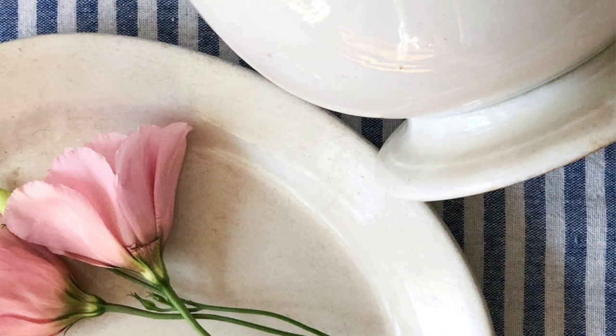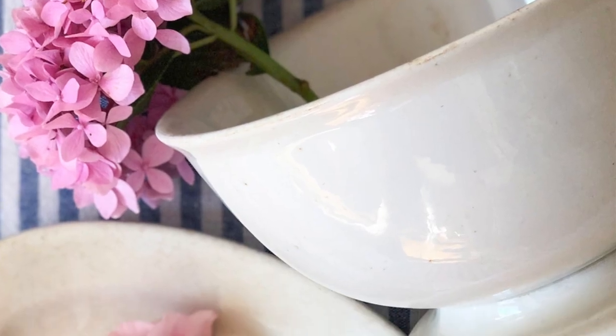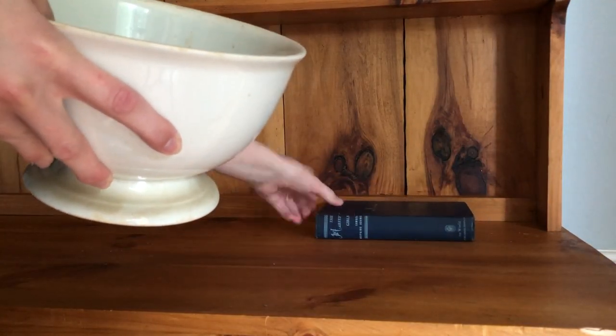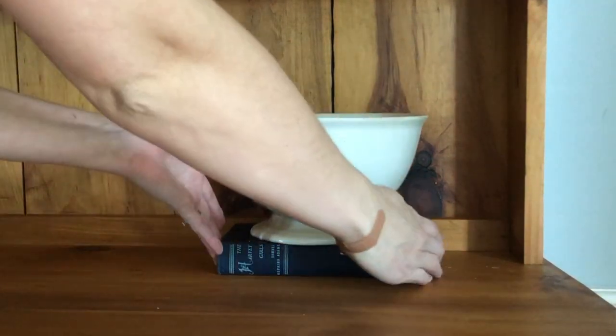If you follow me on Instagram you might have seen a week or so ago that I found this early 1900s ironstone — it's either a fruit bowl or a punch bowl, I'm not sure. I found this through Facebook Marketplace and I was so excited because it actually replaces one that I used to have that broke.